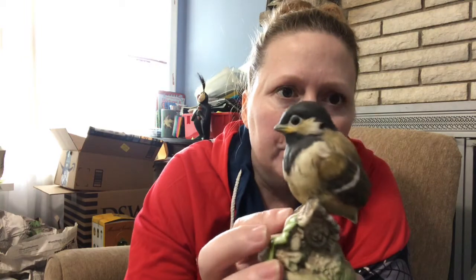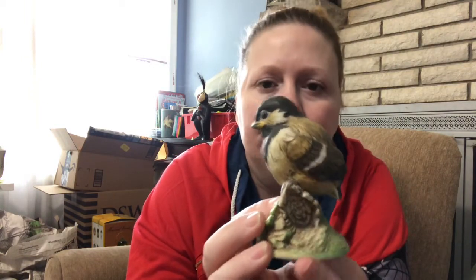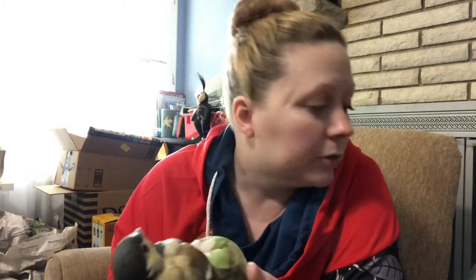There's an Andrea by Sadek figurine made in Japan — a small chickadee. I don't expect it to go for much at all, and if it doesn't sell I'll keep it because chickadees are my favorite, along with nuthatches.